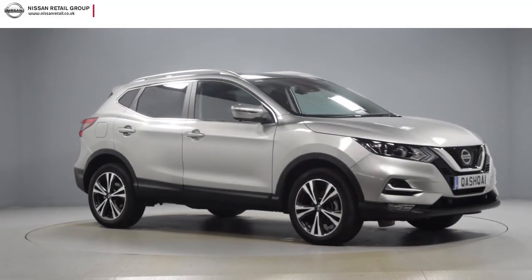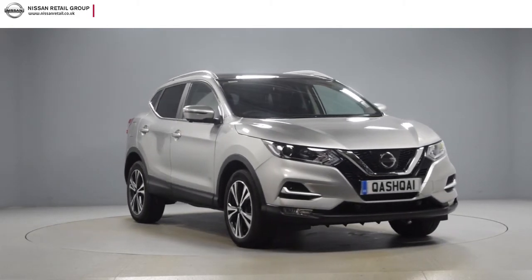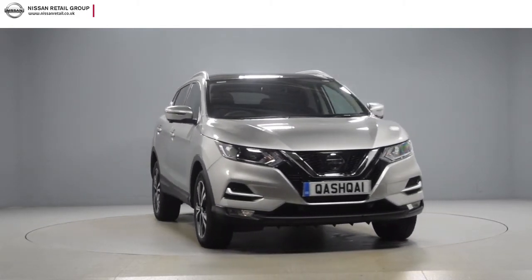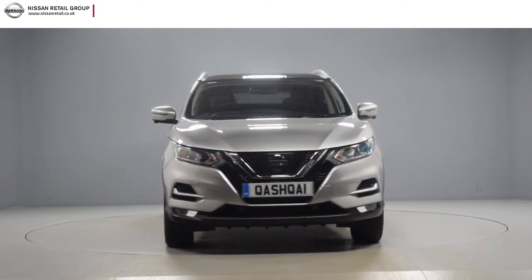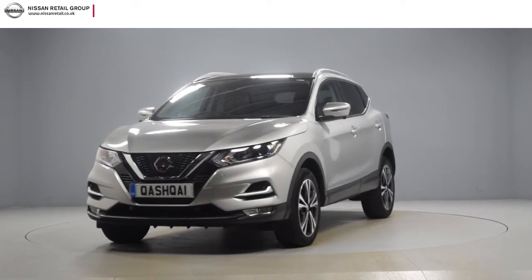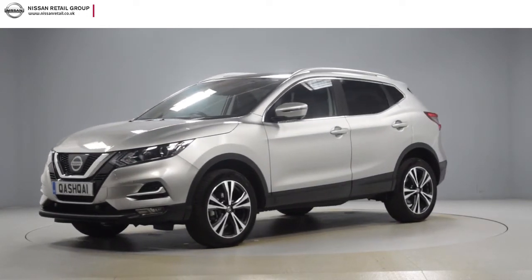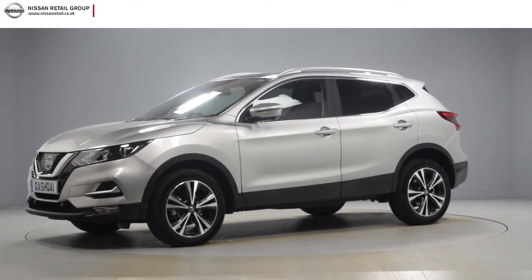Hello and welcome to Nissan Retail Group. Thank you for taking the time to watch this short preview video. It's designed to give you a better insight into the car you're interested in. By providing a comprehensive walk around video, you can see for yourself the exceptional quality and great condition that you would expect from a pre-registered Nissan.